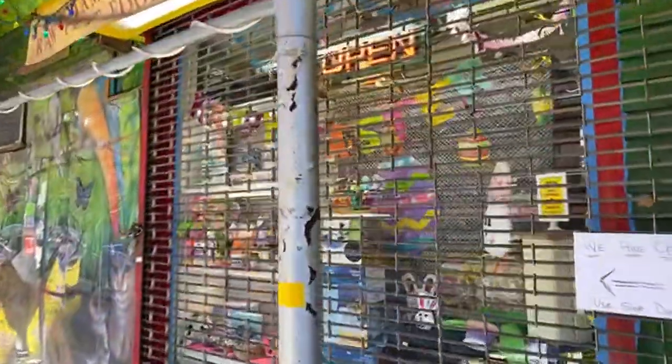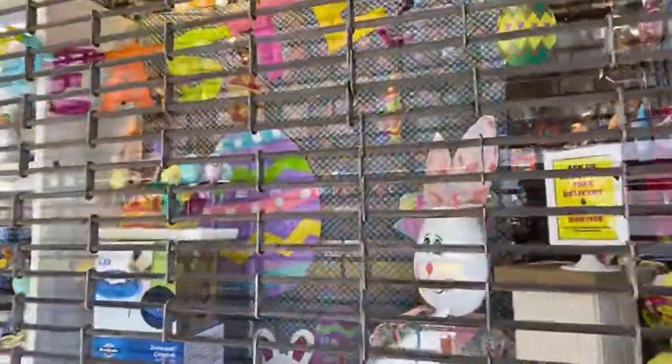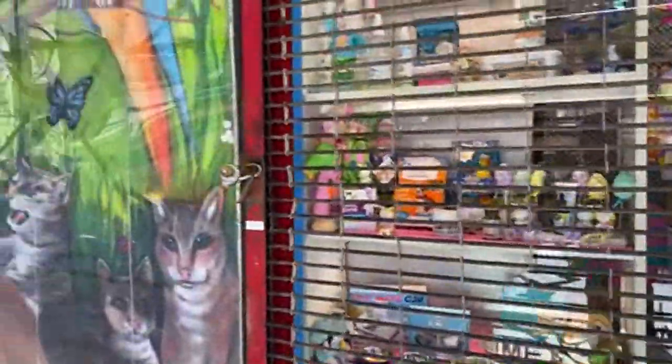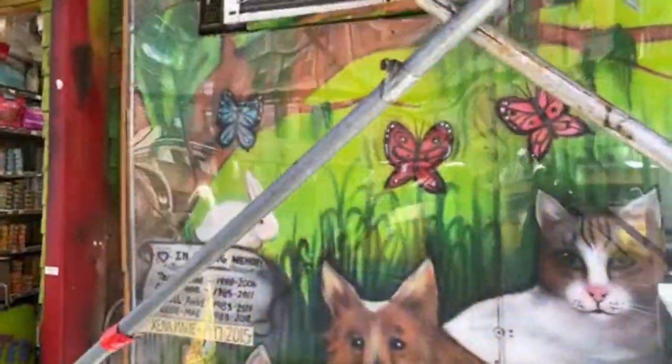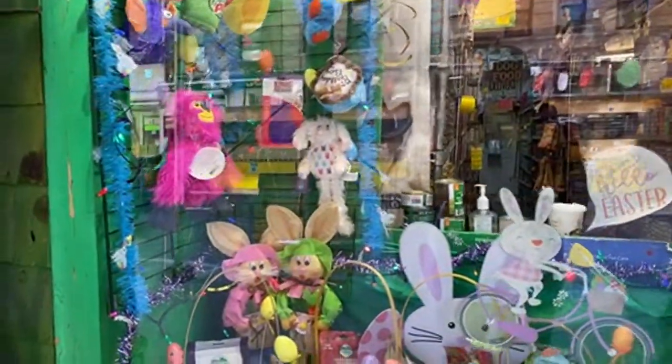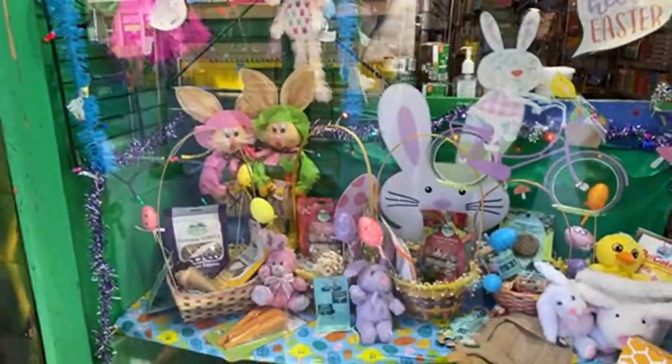They always do the cutest little window displays — look, they have one for Easter now. There's a little bunny with his carrot. They have their mural out front by Chico, a neighborhood artist. Hudson's pulling to go in — look at the nice window. This is Hudson looking at the basket.